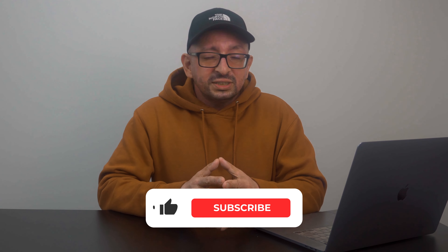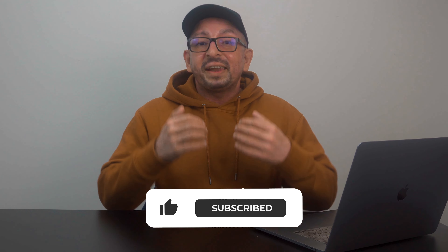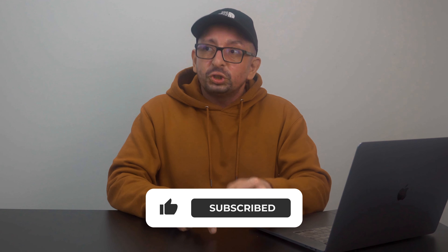That brings us to the end of this video. If you're still watching, thank you very much. If you have any questions, put them in the comment section below and I will reply. Make sure you also watch the related video which will help with your speaking exam.